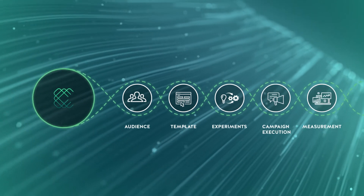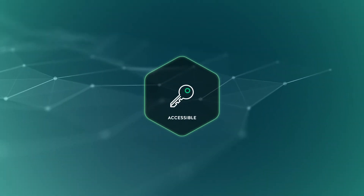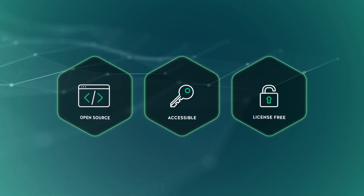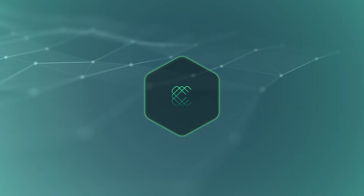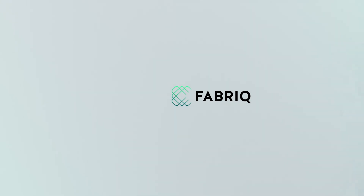Fabric is the glue that enables end-to-end execution with the technologies you already own. Entirely accessible. Entirely open source. Entirely ready to become your IP license-free. Accelerate your digital transformation today using Fabric by BCG.